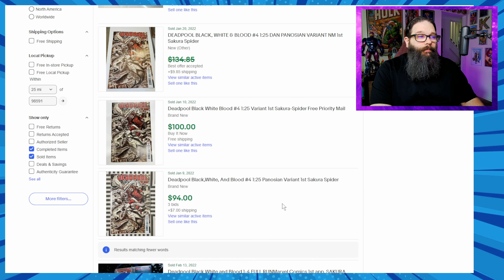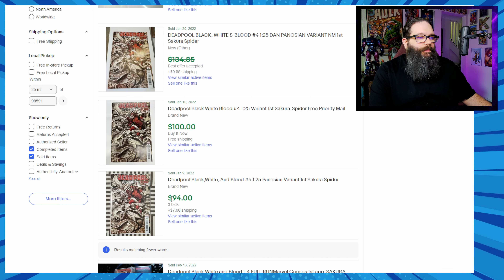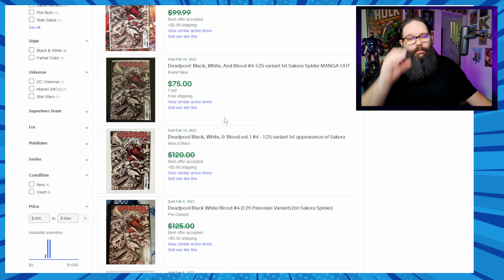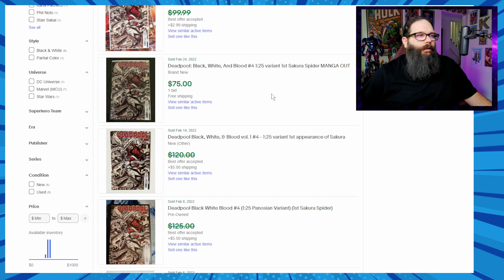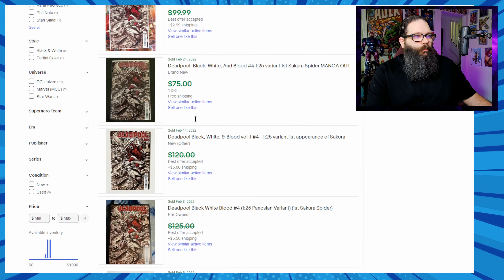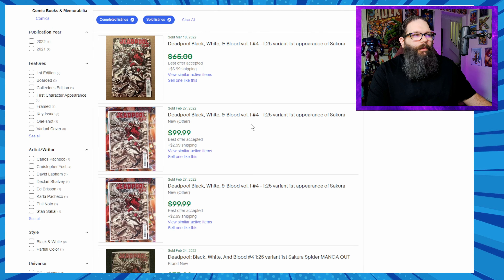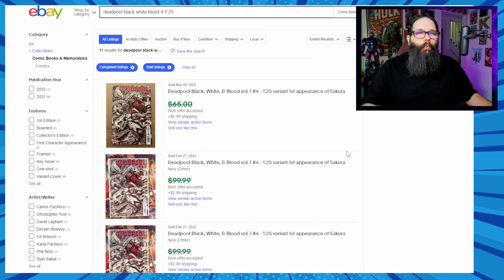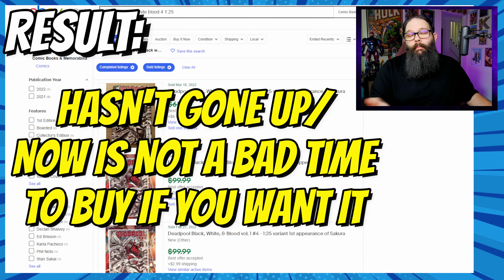On eBay going back to January 9th, we see one sold for $94, $100, and a bunch of best offer accepted sales. Even if it sold for a dollar less than the high bid numbers, it gives a good indicator. We also see $75, so it's trending down. If you believe in the Sakura Spider character, maybe it's a good time to pick it up now. We haven't seen graded copies come back to market yet, which could be interesting — but I'm sticking by this one as probably not a great investment at the time, although it could become one if you have faith in this character.